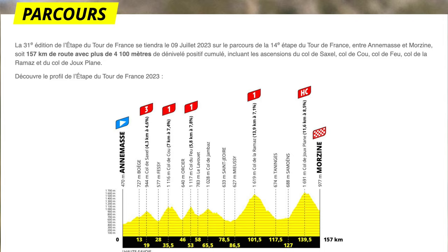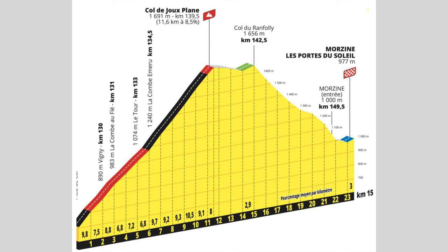So you've got to really save some energy for that. The second half could arguably be the hardest, particularly when you look at the gradient of the Joux Plane — the second half of which is perhaps the hardest part of the event, because it goes on for a long time and it's when you're at your most tired.